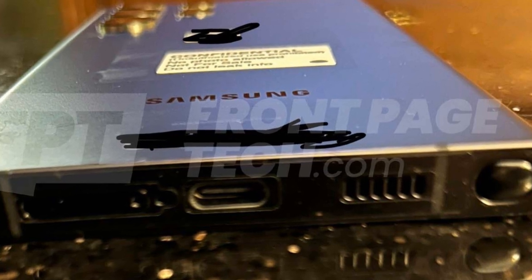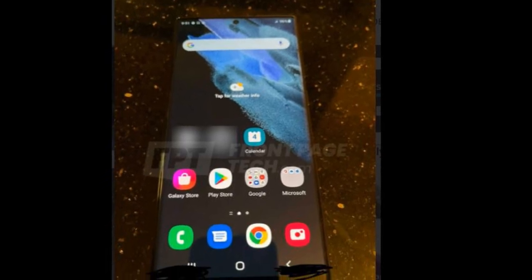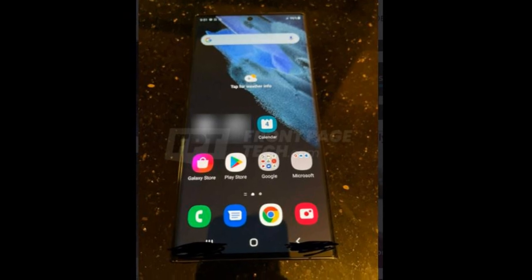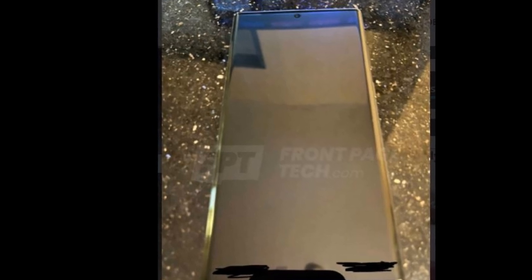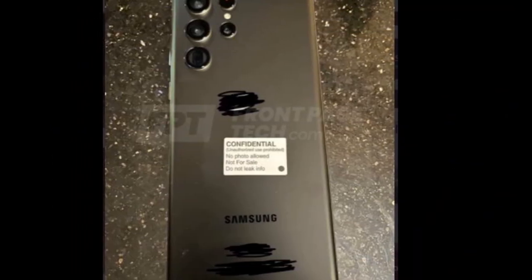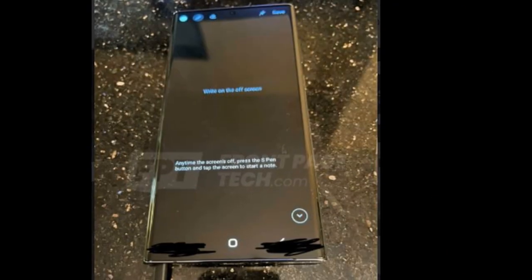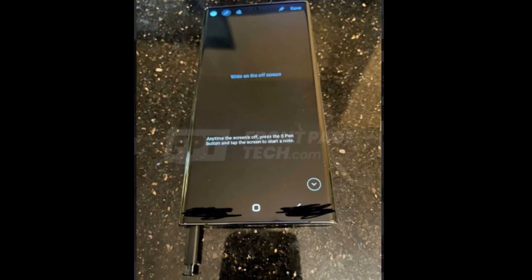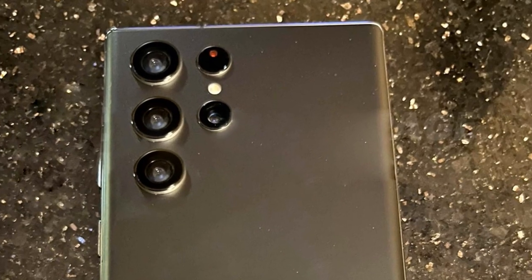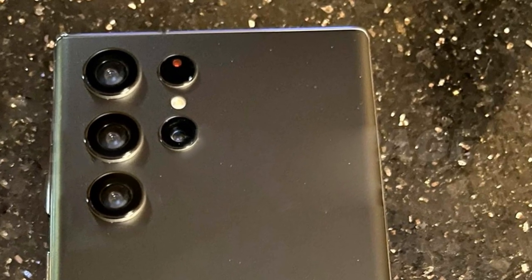Galaxy S22 Ultra specs: processor Snapdragon 898 or Exynos 2200, battery 5000mAh, charging USB-C 45W, camera 108MP, S-Pen stylus, storage silo. It was announced a couple of years ago that Samsung and AMD would be building a new GPU made for smartphones. We have yet to see that product drop, but that's set to change in 2022. Samsung all but confirmed by name that the Galaxy S22 will be the phone that finally debuts the AMD GPU, and it seems like it will be one heck of a performer.